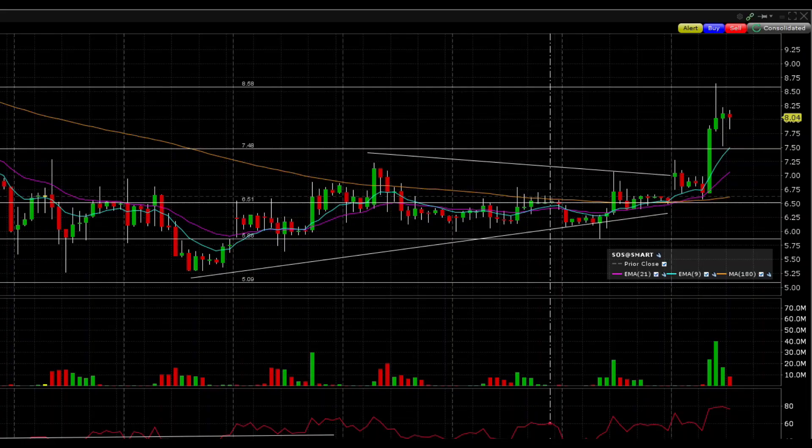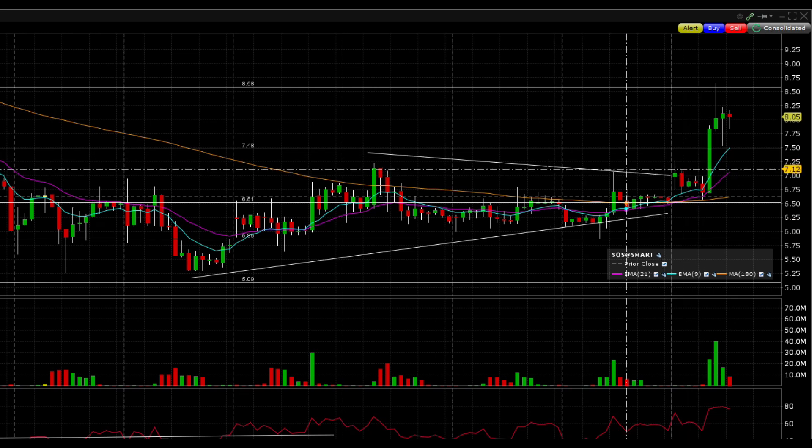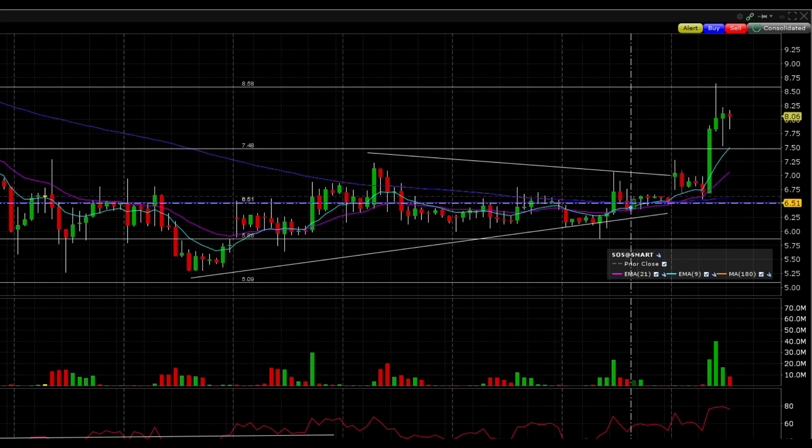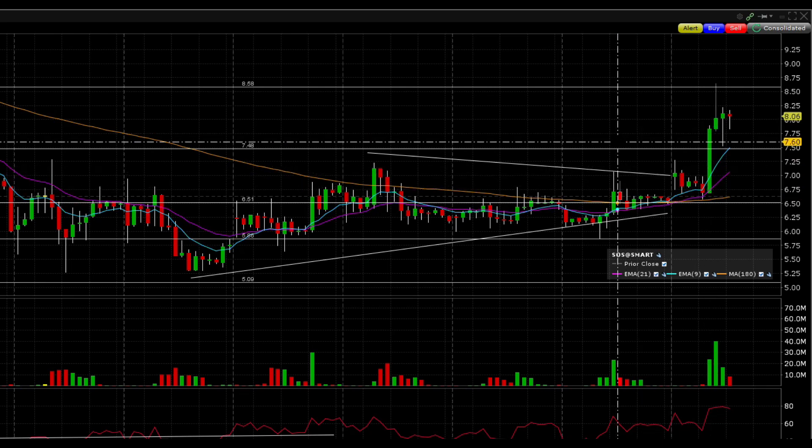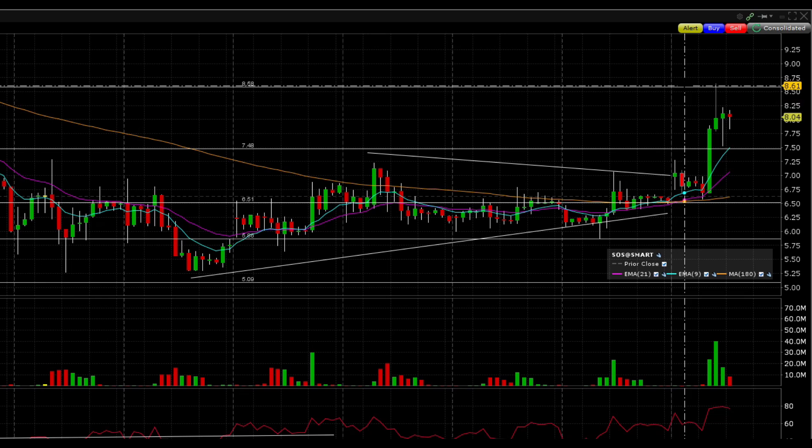And with that being said, let's get to it. Real quick, congrats to whoever profited off the SOS technical breakdown video. I told you guys how we were forming the symmetrical triangle and if we broke higher, expect a massive squeeze, and the stock ended up running all the way up to $8.60, which was the exact level I told you guys to watch for where you could take profit.